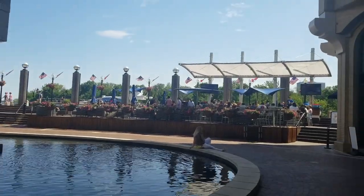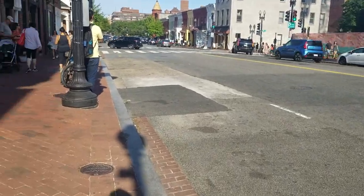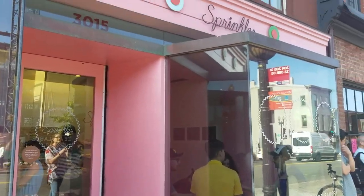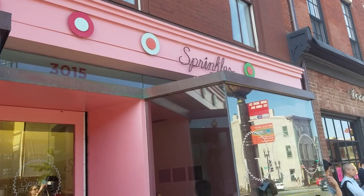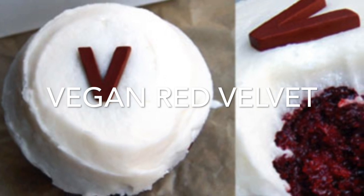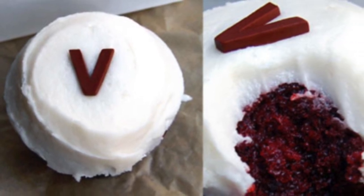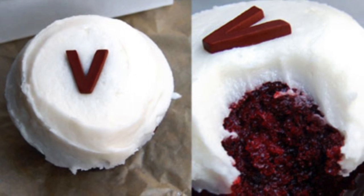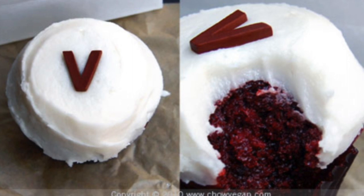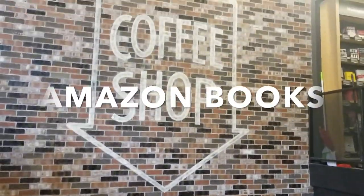Next up we have Sprinkles, a well-known cupcake shop. They do have a vegan option — it's the red velvet cupcake, which has a little 'V' on top, which is adorable. It's really really good; the frosting is very good, but it's very coconutty. I believe it's made with coconut oil, so if you don't like coconut flavor, this might not be for you. The cake is really moist but does have a lot of coconut taste.